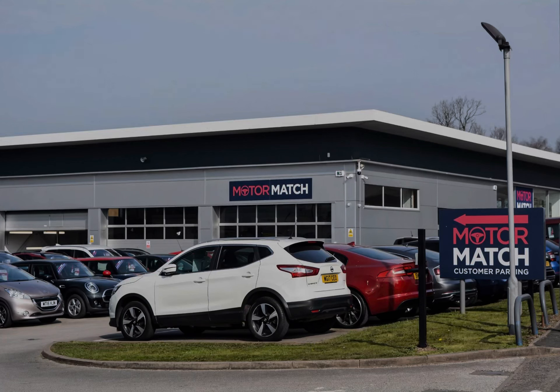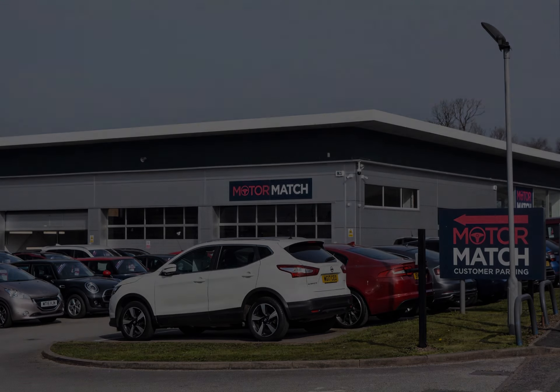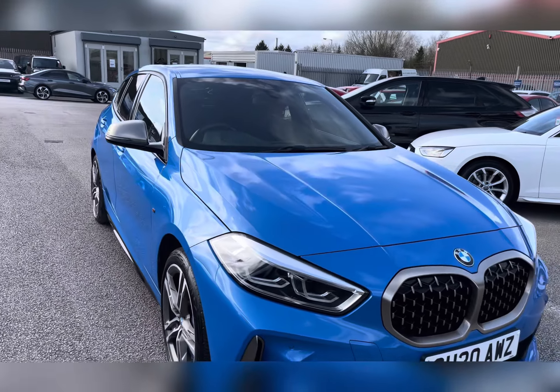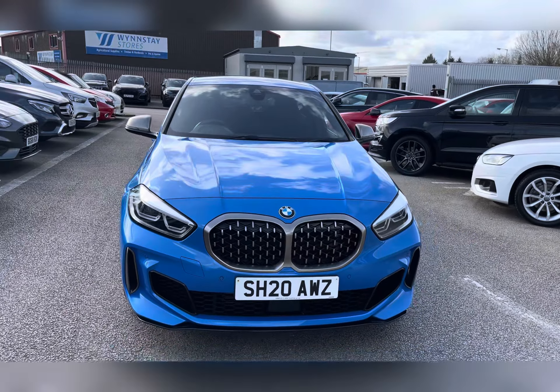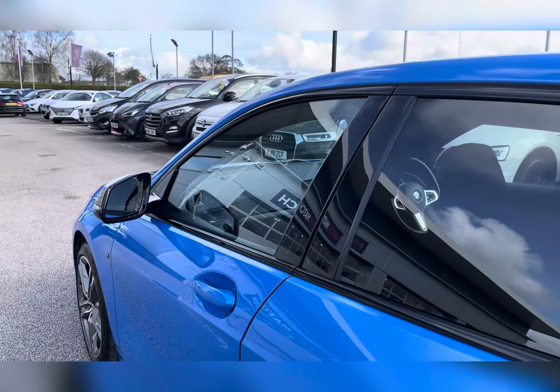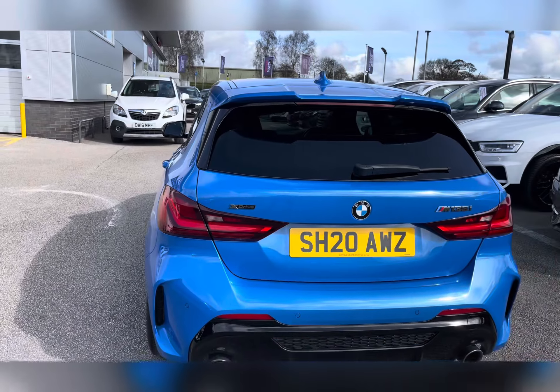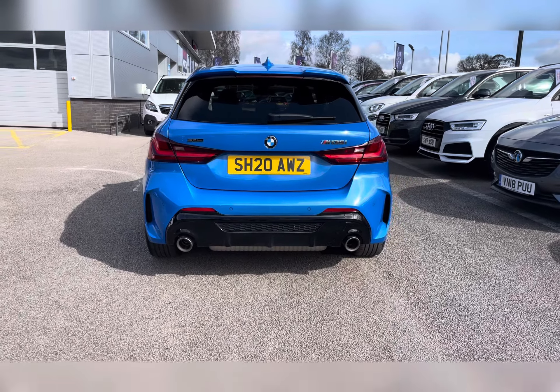Hello, my name's Lissy from Motormatch Stafford and I'll be taking you around this approved used Motormatch vehicle. Today's 360x steering interior tour is on this BMW 1 Series 2 litre M135i auto xDrive. This vehicle is a petrol automatic, is Euro 6 compliant, and is finished in Misano Blue Metallic.